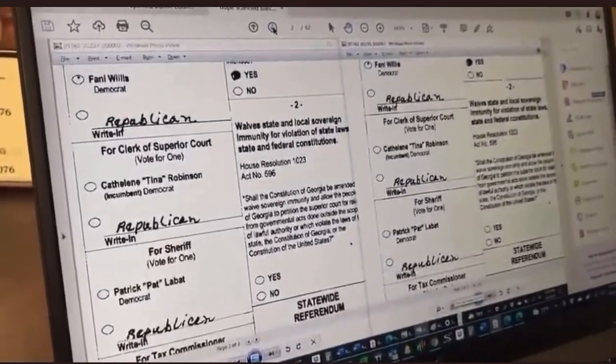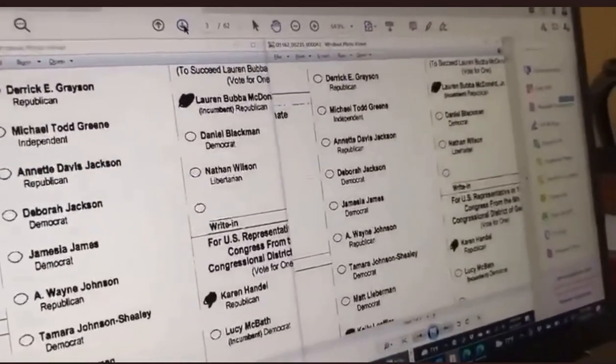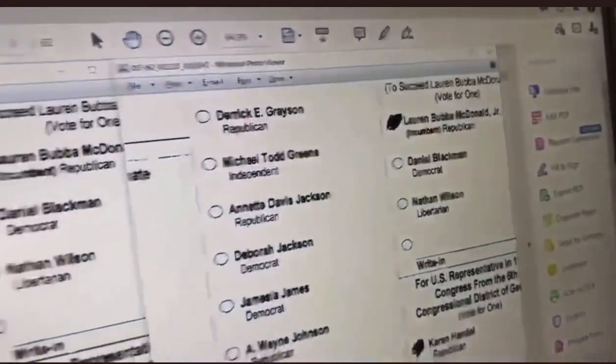Do you have more of those? We have the entire batch. There are 62 images in here total, and I didn't even get a chance to go through all of them, but these are the most obvious ones where it's clear that it's the same.